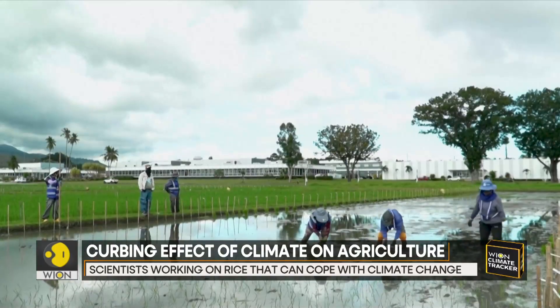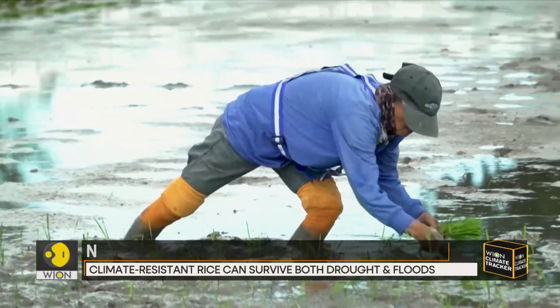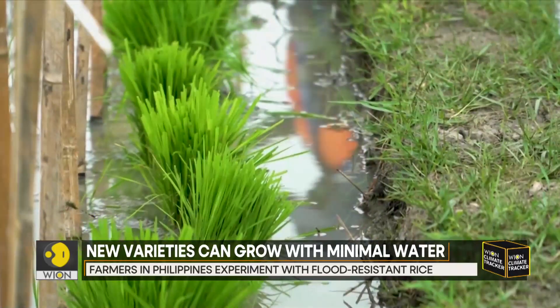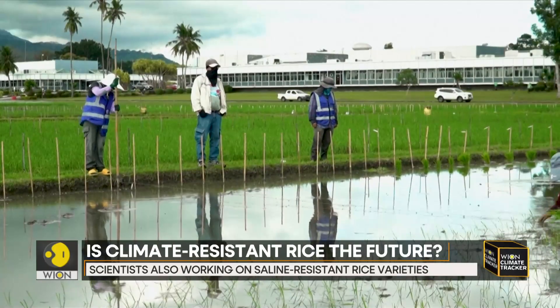In Los Banos, south of capital Manila, farmers are planting experimental flood-resistant rice. Scientists say it can survive being submerged in water for up to two weeks longer than regular rice.